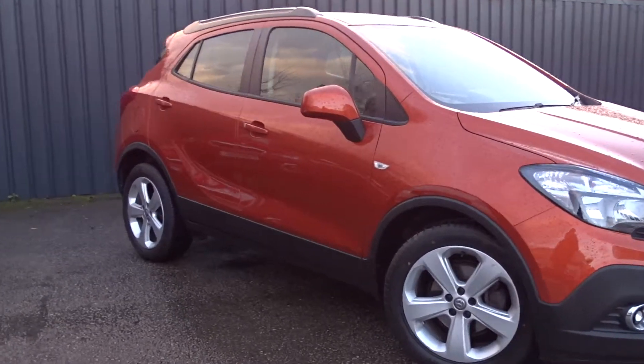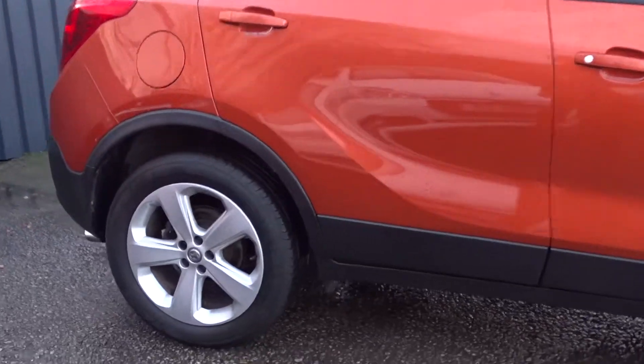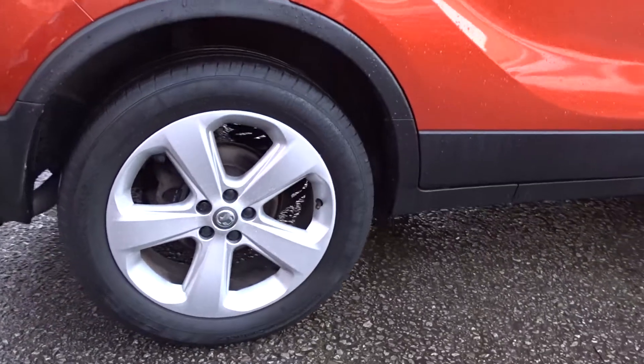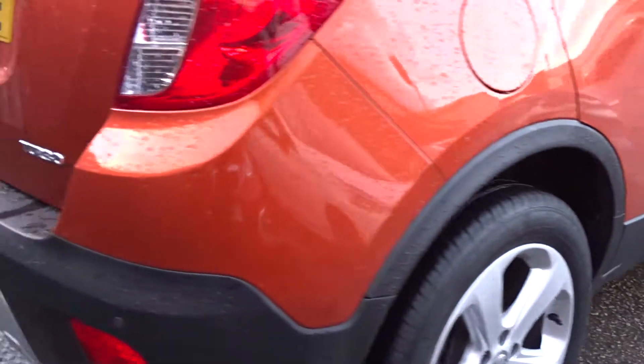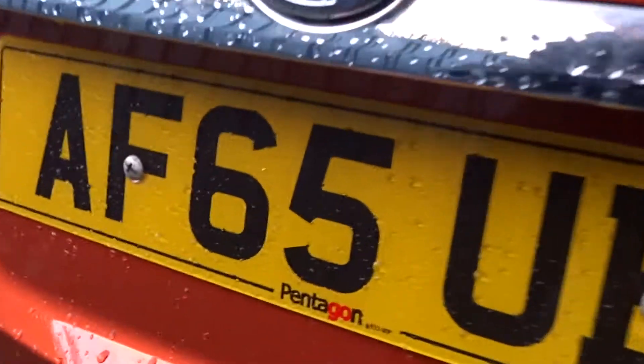Here today at Pentagon, we have a really nice example of the Vauxhall Mokka Techline, powered by a 1.4-litre 16-valve turbo petrol engine. This five-door SUV comes with five-spoke alloy wheels, both front and rear parking sensors, DAB radio, satellite navigation and Bluetooth, to name a few.